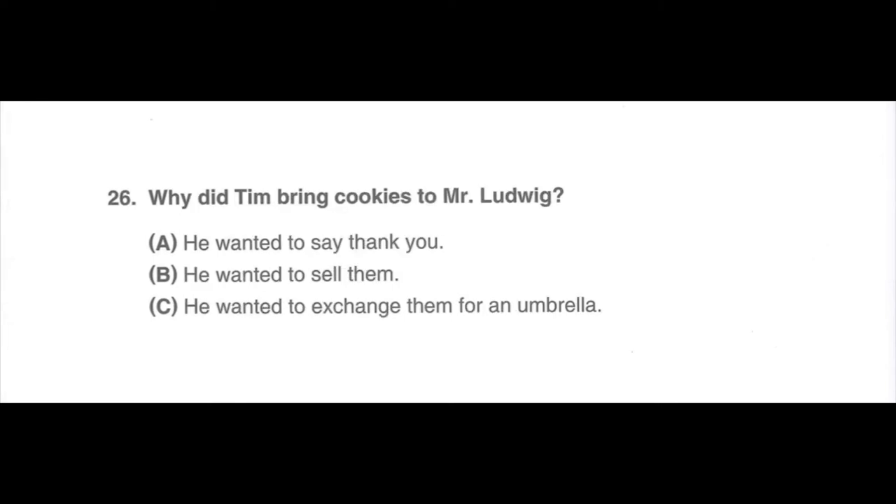Number 26. Why did Tim bring cookies to Mr. Ludwig? A. He wanted to say thank you. B. He wanted to sell them. C. He wanted to exchange them for an umbrella.